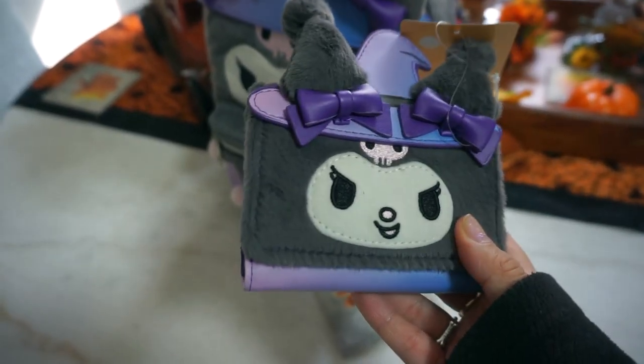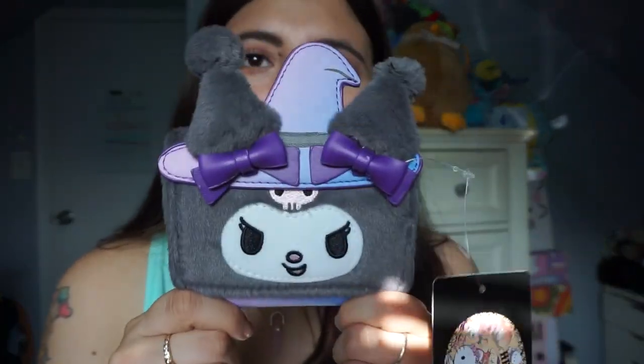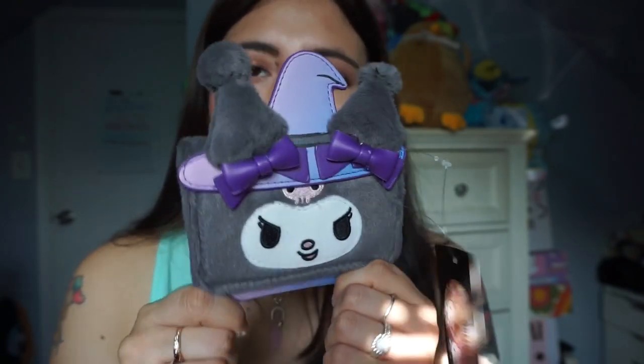As for the wallet — it says Kuromi on the back. I still have the paper on it. I love small wallets now; they're just more convenient. On the inside you have quite a few slots and a section for cash. The wallet is also a little fuzzy and has her witch hat, bows on her ears, and her little mischievous face. Cute! I'm impressed, I'm happy — I just feel silly that it took me so long to realize it wasn't Loungefly.